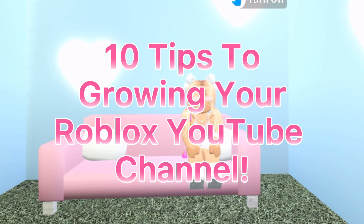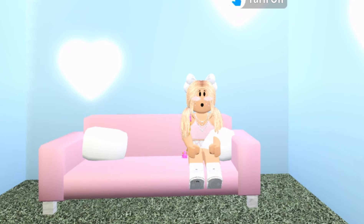Hello everyone, and welcome back to my channel. It's me, Bubbly T, and today I'm going to be sharing with you all 10 tips to growing your Roblox YouTube channel, so let's get started.